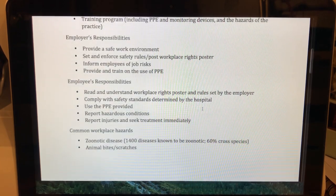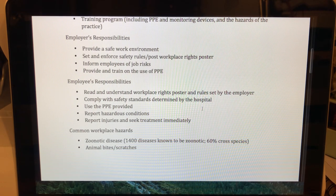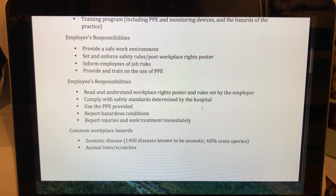Employers are responsible for providing a safe work environment, setting and enforcing safety rules, and displaying a workplace rights poster. Employees need to be informed of job risks and trained on PPE, which must be provided to them. Employees are then responsible for reading and understanding workplace rights, complying with safety rules, using the provided PPE, and reporting hazardous conditions and injuries — and seeking treatment immediately if injured.